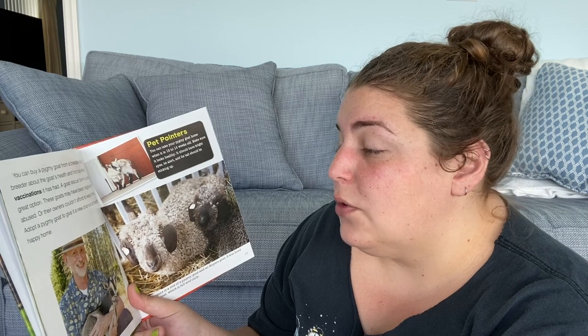You can buy a pygmy goat from a breeder — ask the breeder about the goat's health and find out what vaccinations it has had. A goat rescue farm is another great option — these goats may have been neglected or abused, or other owners couldn't afford to keep them. Adopt a pygmy goat to give it a new chance at having a happy home. You can take your pygmy goat home when it is 12 to 14 weeks old. Make sure it looks healthy — it should have bright eyes, be alert, and its tail should be sticking up.